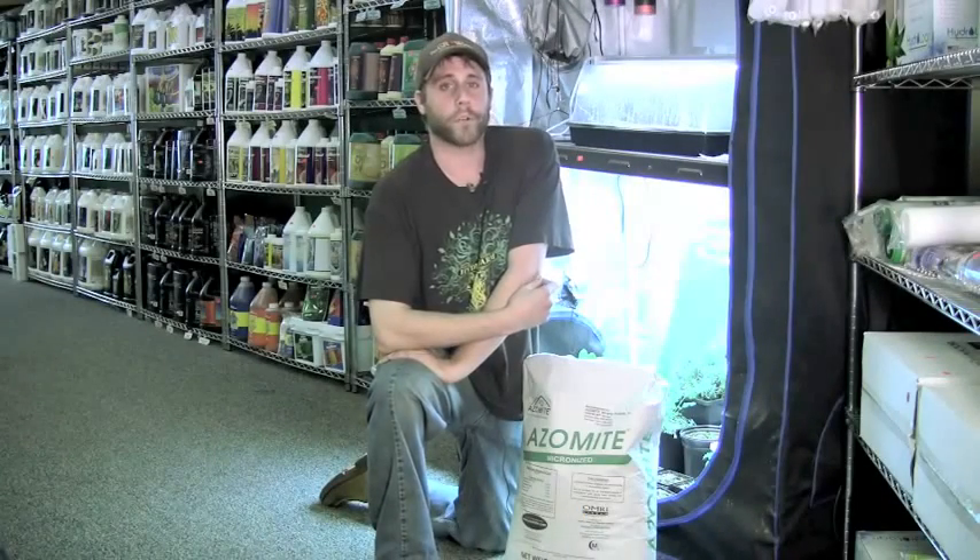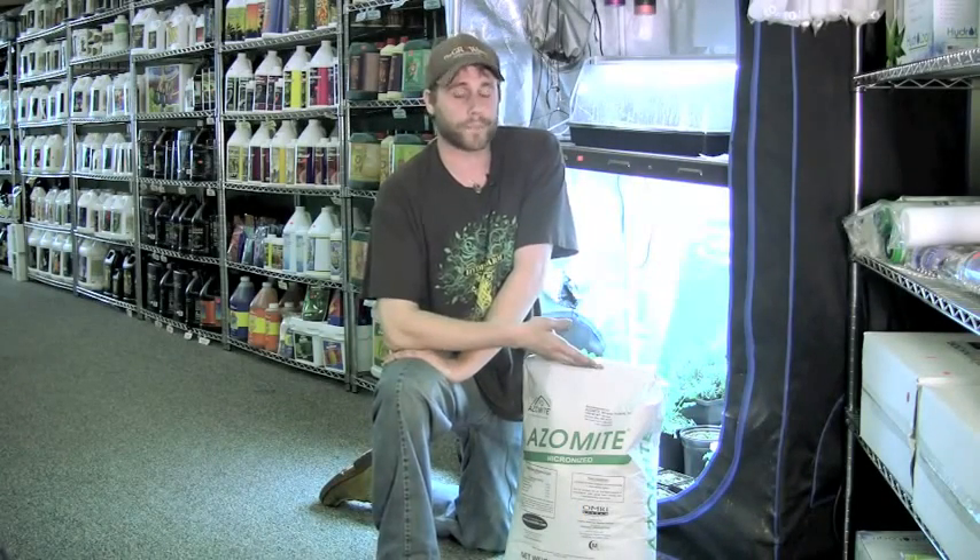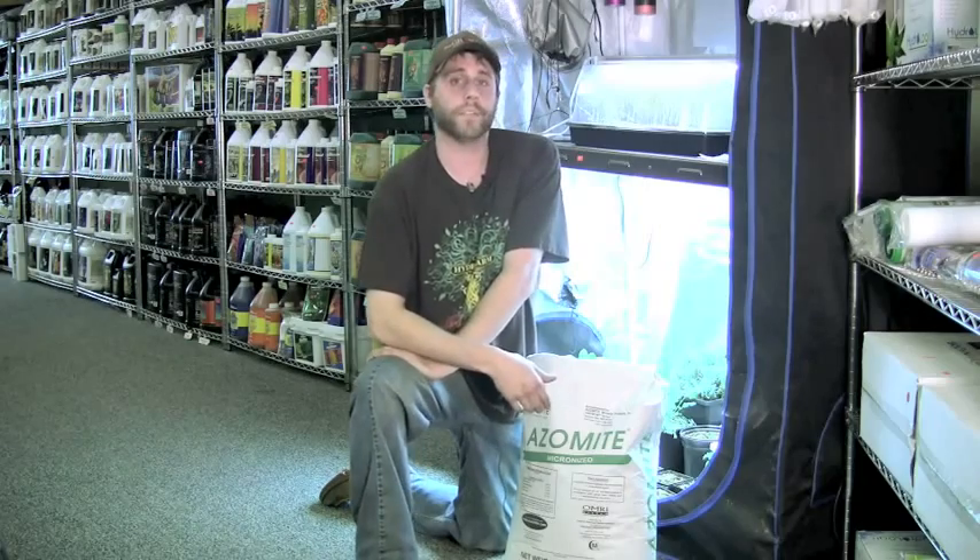Hi, I'm Ryan with The Grow Show. Today we're going to be talking about azomite, which stands for A to Z of minerals, including trace elements.